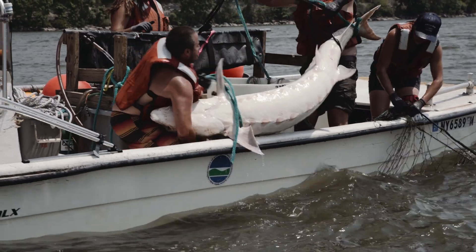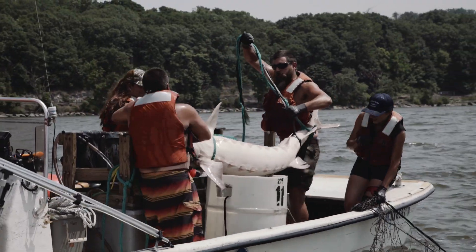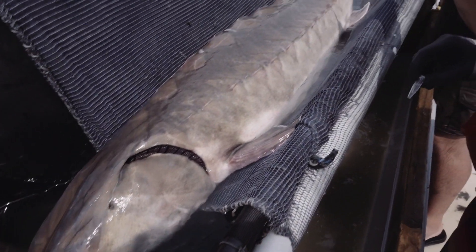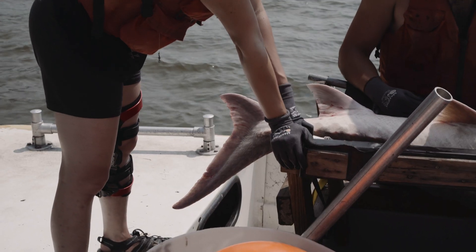They're between six and eight feet and weigh about 100 to 150 pounds apiece. Some days we catch 14 of them, and some days just a couple. We have images of sturgeon that are twice the size of the ones you're seeing — yeah, 14 feet long.